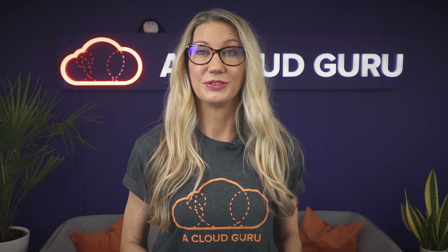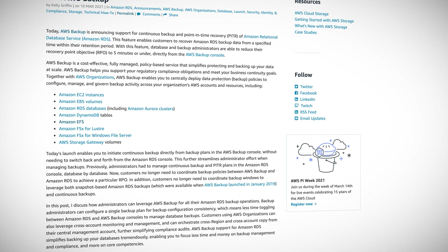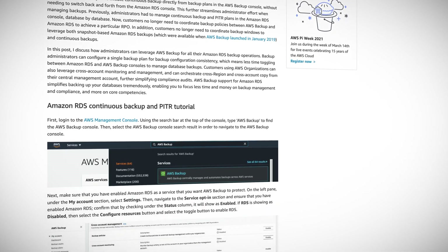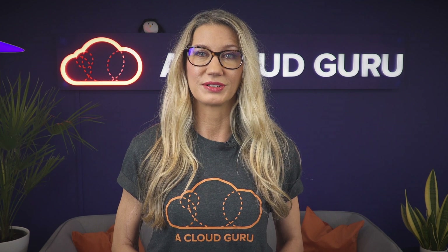With this new announcement, you can now recover RDS backup data from any specified point in time within your retention period, with a recovery point objective of five minutes. This means you should not lose any more than five minutes worth of changes to your data. You can manage the backup window, retention periods, and point-in-time recovery operations for all of your RDS databases centrally from within the AWS Backup console.